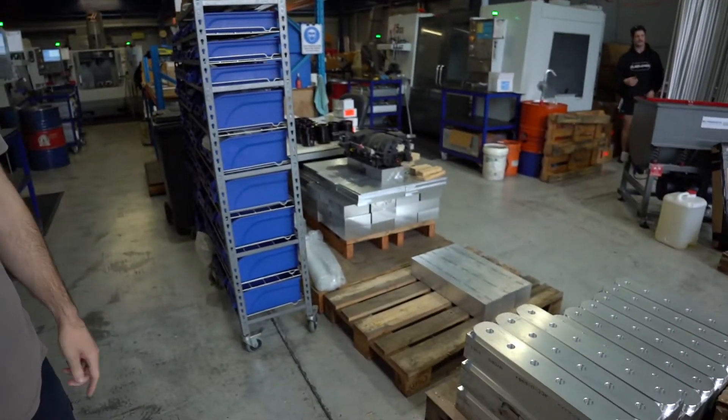So now we're in the CNC department. Anything you buy from Plazman that's billet starts off right here as a solid block of aluminium. The boys will then grab that and chuck them on the machines over here. Let's take a look at the magic.